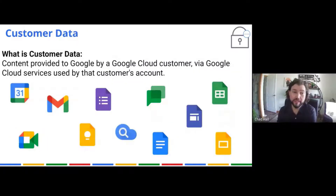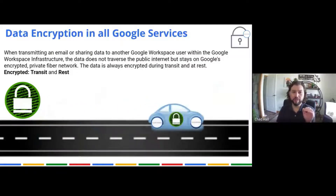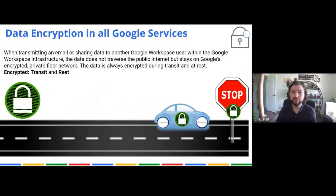Customer data is data that you, the customer, have provided to Google by using one of their services — whether it be email, calendar, chat, docs, sheets, or whatever you use. That's customer data. When customer data is being transmitted or shared inside the Google Workspace infrastructure among anyone on Google Workspace for the State of Iowa, that data never leaves Google's encrypted private fiber network. It is always encrypted in transit and at rest.